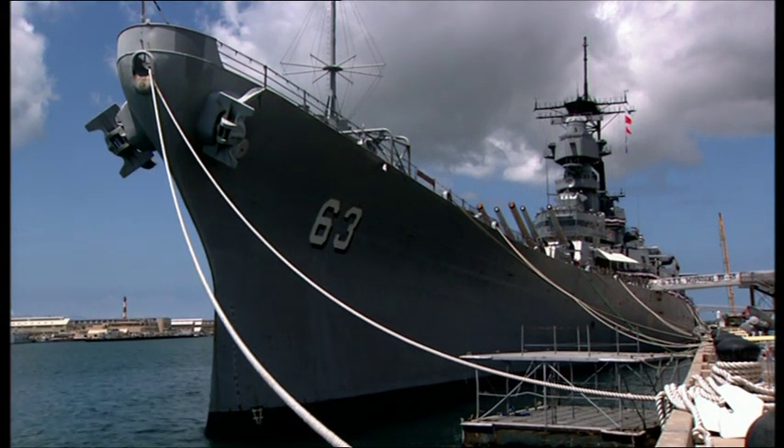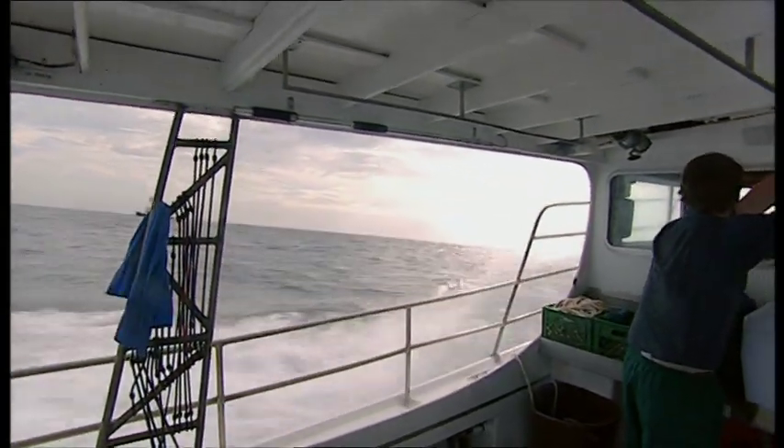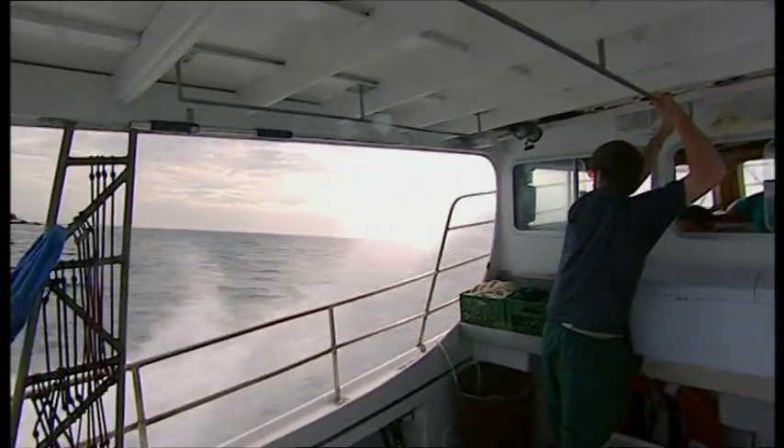How the gun finally got to be greater than the ship is a story that begins with a wreck, 40 fathoms down on the floor of the Atlantic.